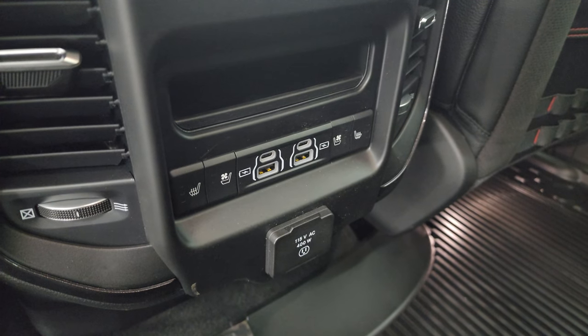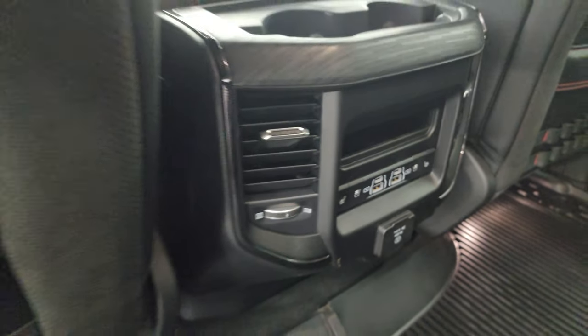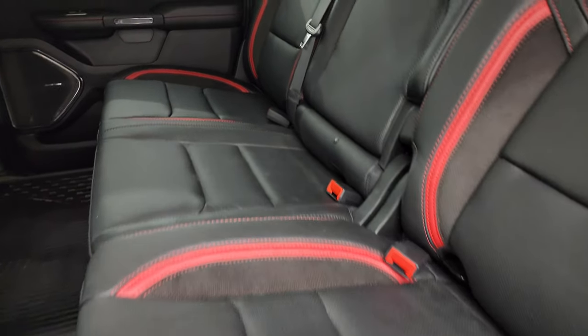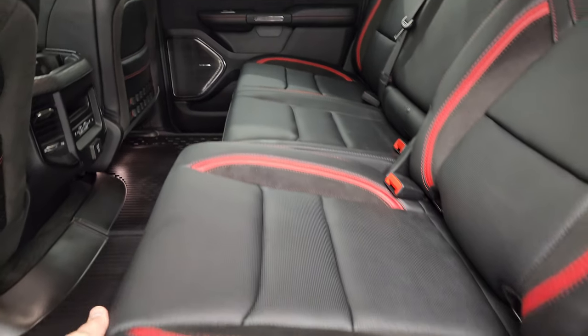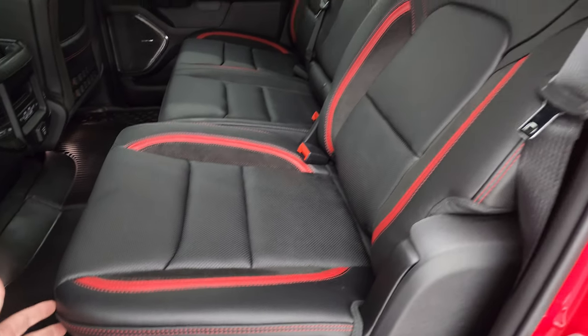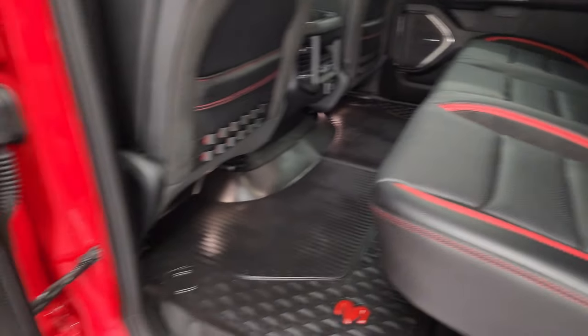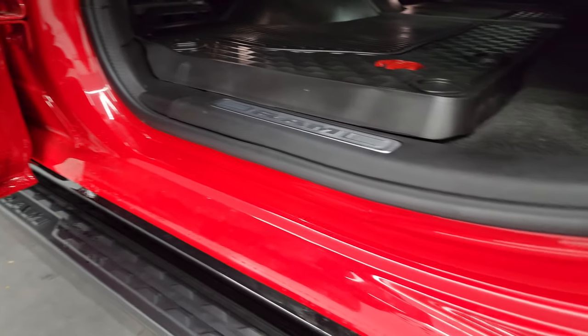You get two USBs, two USB-Cs, and heated and cooled seat buttons for the outboard seats — so the driver's side and passenger's side seats are heated and cooled. This driver's side seat is also adjustable so it leans back a little bit. Harman Kardon premium sound system, child safety locks on the back doors, and the inside and bottoms of the doors all look really good.